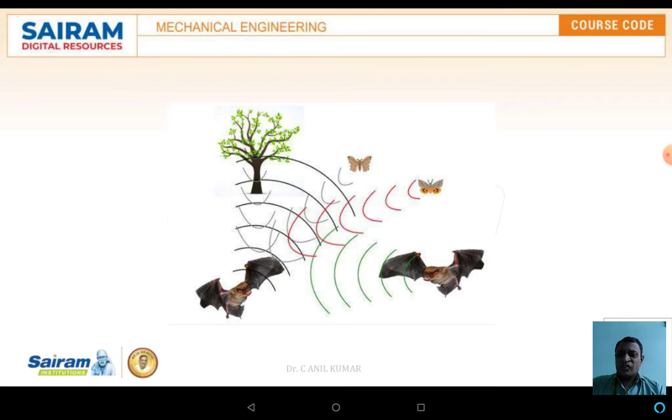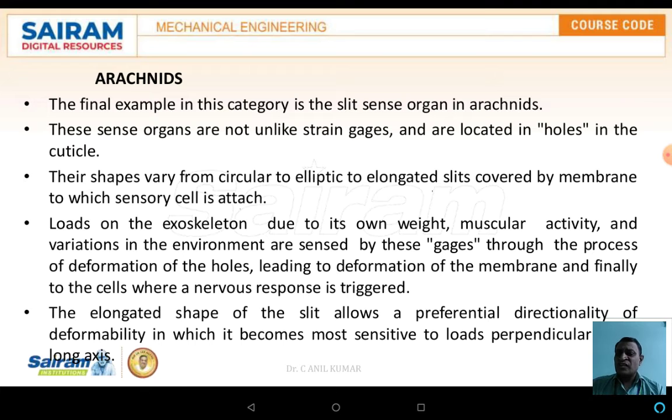The schematic diagram shows how the bat transfers its signals for locating prey or its nest. Another example for biosensing is the arachnid — the spider.